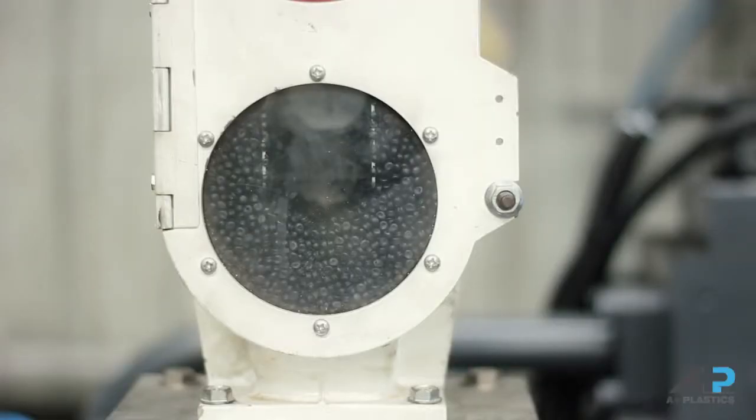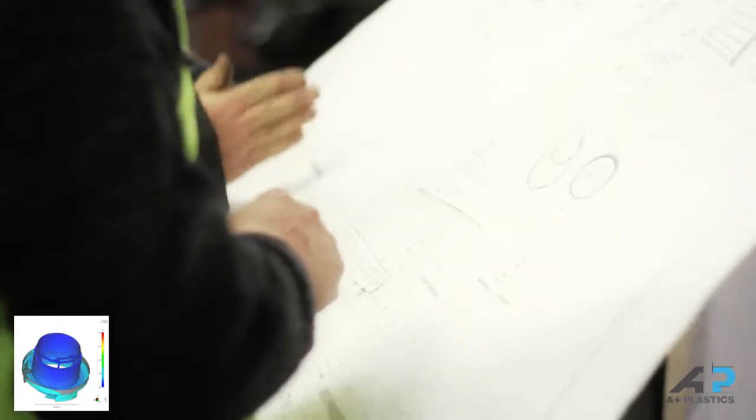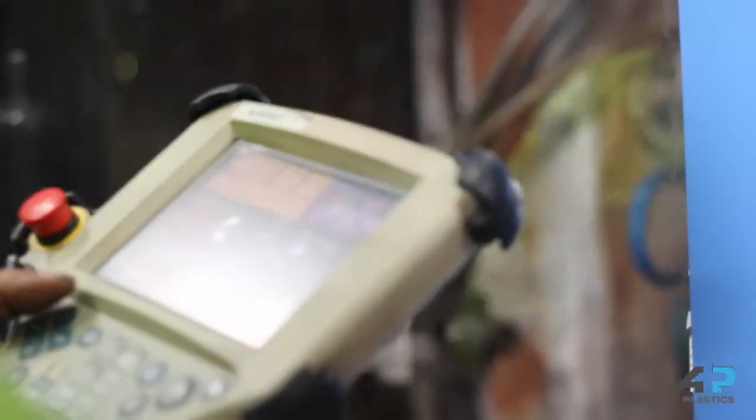Our experience also allows us to design and develop new tools or modify existing tools and equipment. A Plus Plastics capabilities include mould flow analysis to virtually model a design to help reduce problems before the tooling and engineering process begins, saving you time and money.